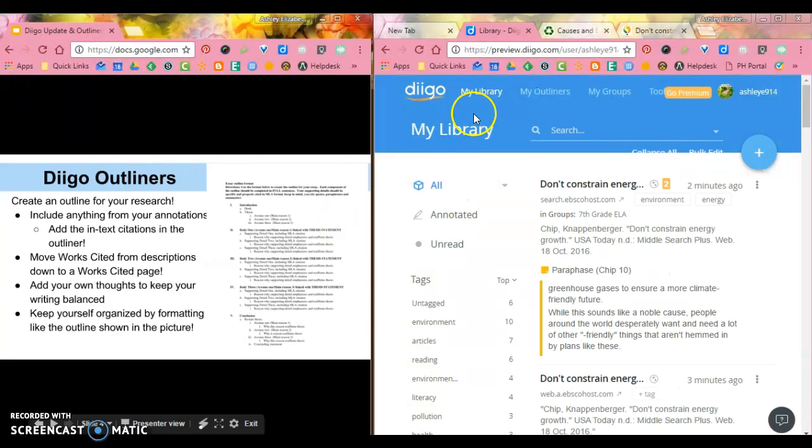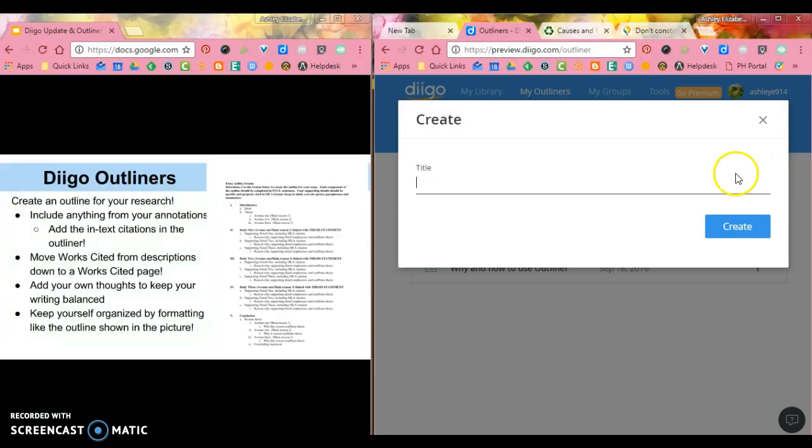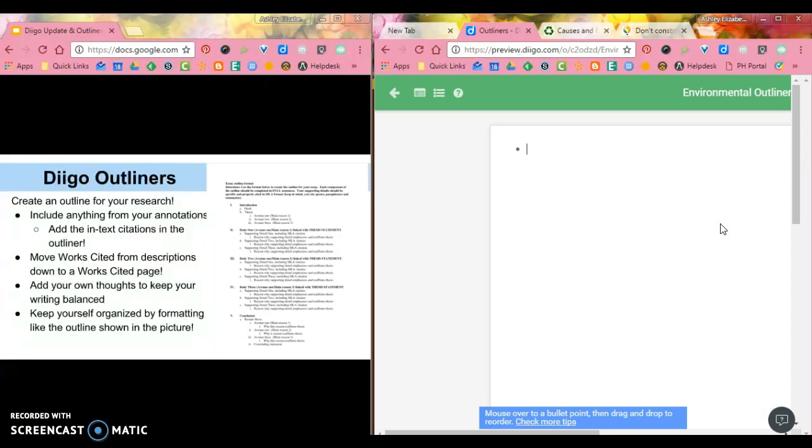Diigo Outliners is a really amazing new tool I want you to use for your research. If you go to My Outliners at the top — where you see My Library, My Outliners, My Groups — you can see I've already built several, including one Diigo built for me. To add a new one, click the green button, give it a title. I'll title this 'Environmental Outliner Example,' and it automatically pulls up the template.